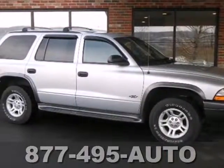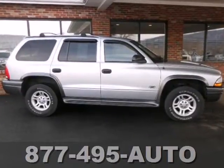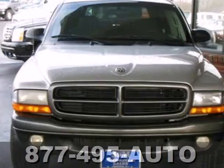Here's a 2002 Dodge Durango. Standard features include keyless entry, a tachometer, cruise control, tilt steering wheel, rear split bench seat, and power windows and locks.